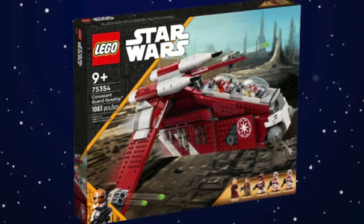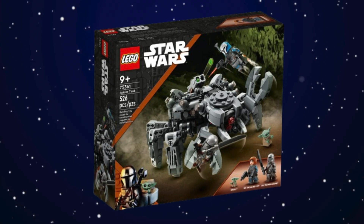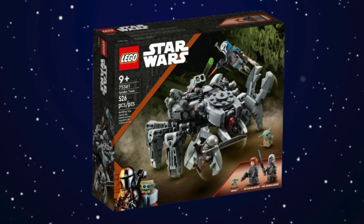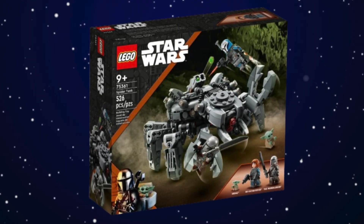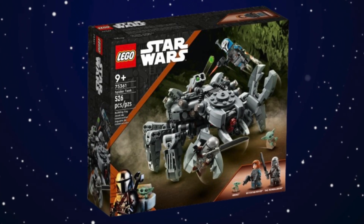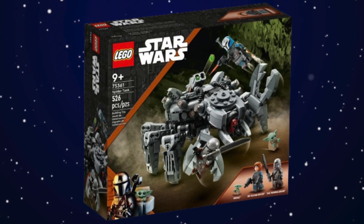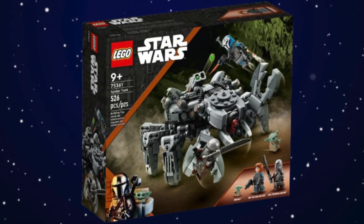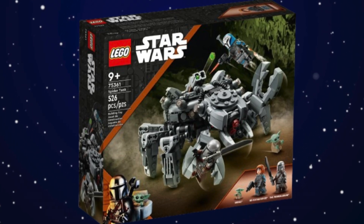Next up we have the Spider Tank set. This set is really just on here because it came with the best minifigure of 2023 — Bo-Katan was a really good minifigure, probably the best one we've gotten this year. Besides that the set is pretty forgettable, but it does include great minifigures so it deserves a mention.